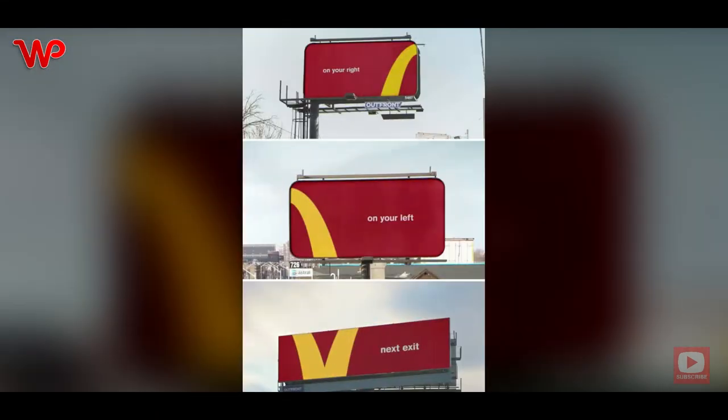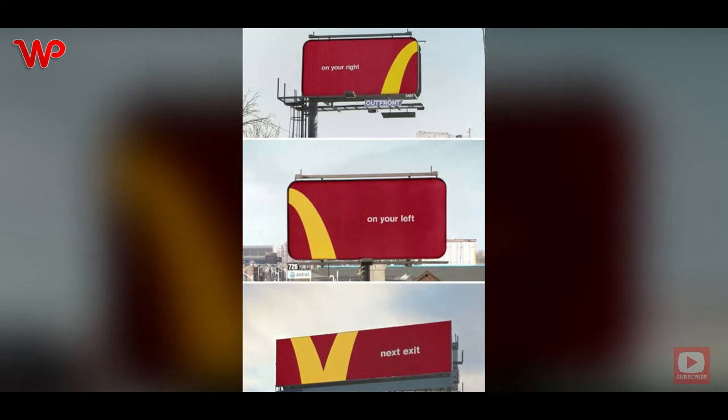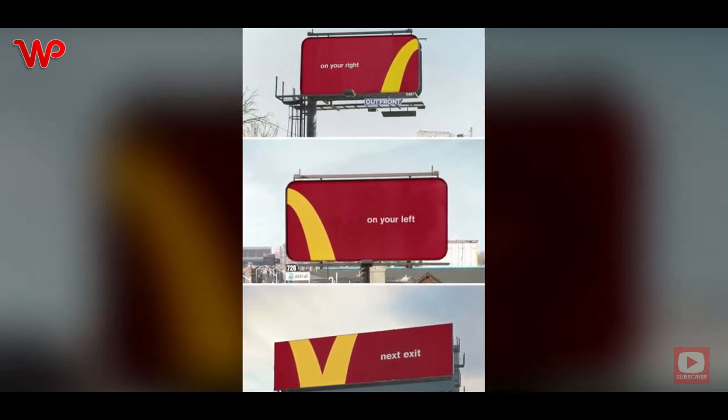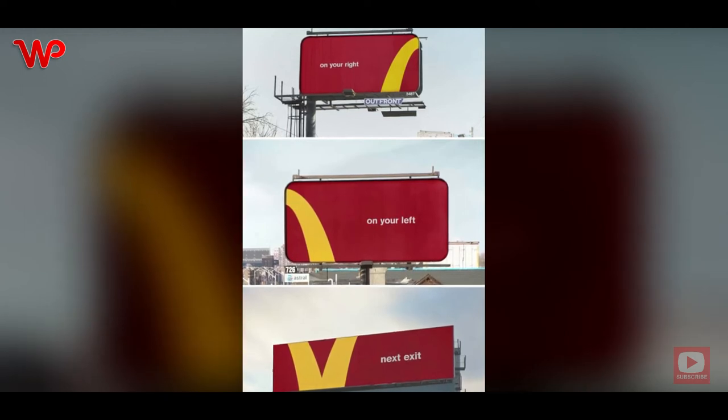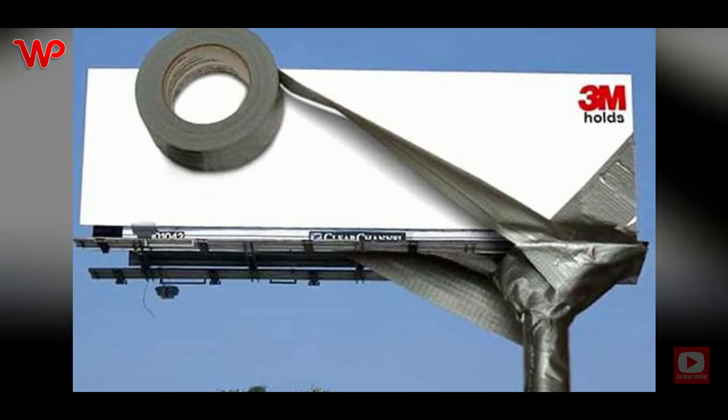This billboard effectively conveys the idea that Honda wanted people to have when they looked at their Fit line. This is a very smart ad and it's not too obvious — this is also something that you don't see other chains doing with their outdoor advertising. If you want to be ahead of the competition and be an innovator, that's what McDonald's strives to be.